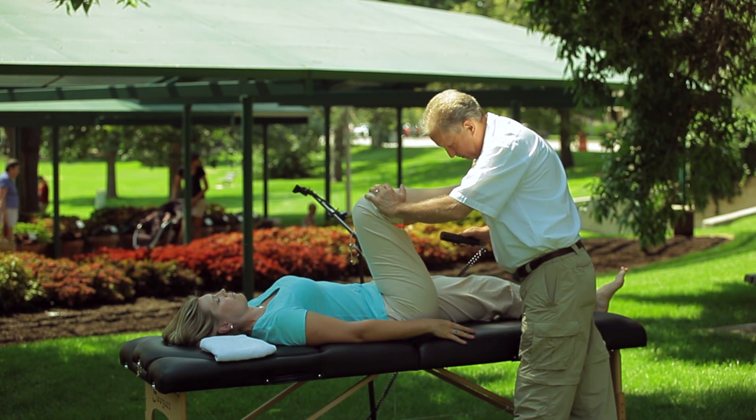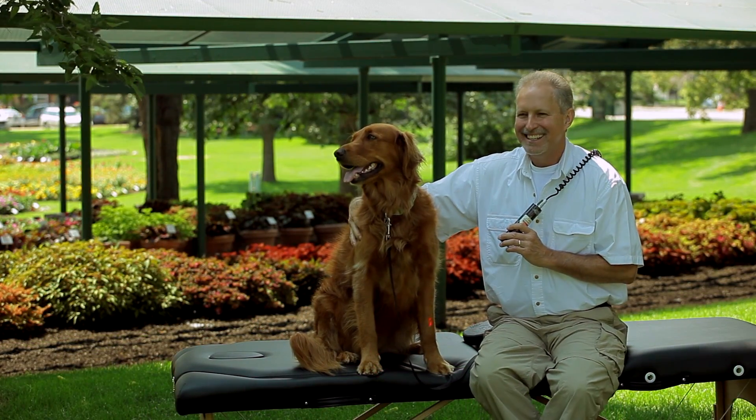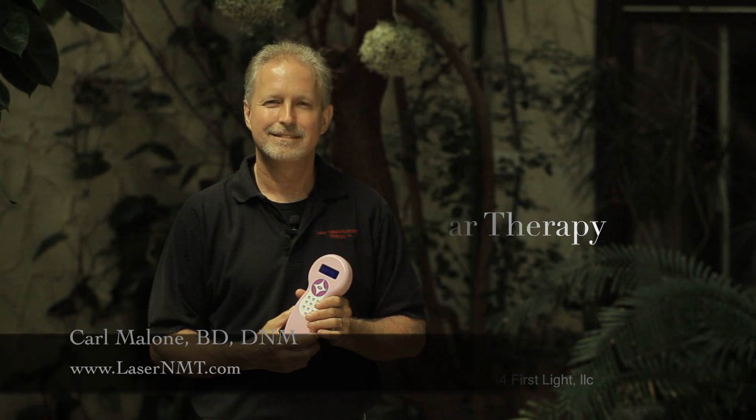In the professional series, we'll look at using expert level laser protocols. We'll have specific modules, such as how to integrate LNMT with craniosacral, lymph drainage, visceral, and more, even working with pets. I hope this opens up a whole new world, both professionally and financially, to help you succeed and thrive in this industry. Thank you.